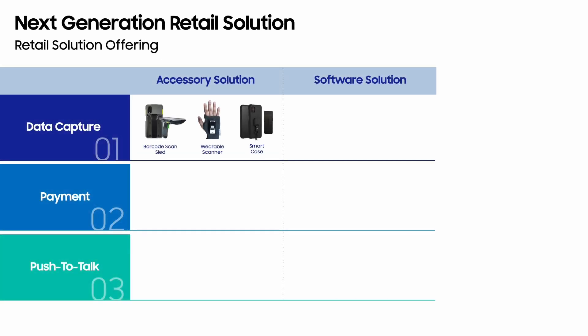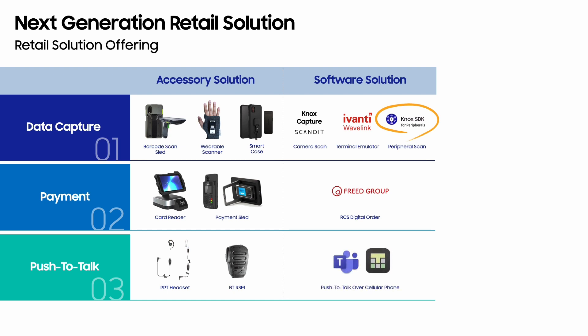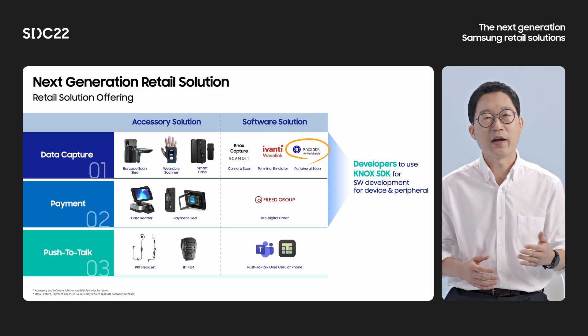Retail customers require diversified solutions based on their needs and use cases. For data capturing, we have a list of accessory solutions including barcode scanners and cases, and Knox SDK support for easy pairing and configuration of device and peripherals. We also have a camera scan solution developed from both first-party and third-party, and we see this market is growing rapidly. For payment solution, we have a set of accessory solutions like a docking stand with a card reader and sled case compatible with Ingenico and Verifone payment terminals. Lastly, for push-to-talk communication, we have wired and Bluetooth push-to-talk accessories, compatible with push-to-talk applications in the market, and we have partnered with third-party solution vendors like Microsoft and Tastar.